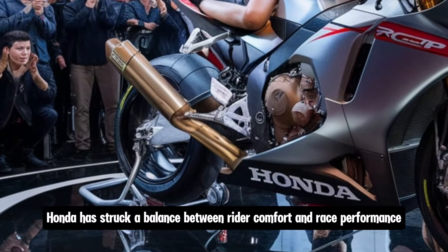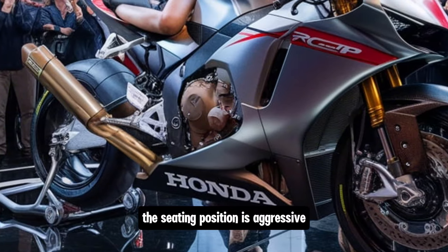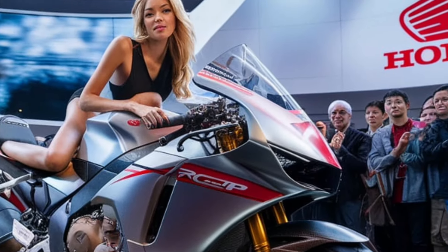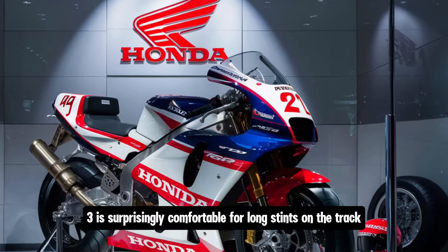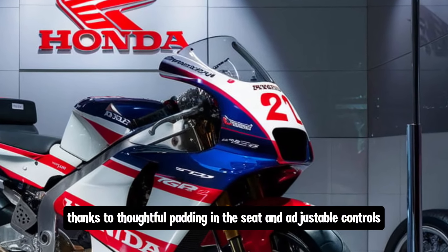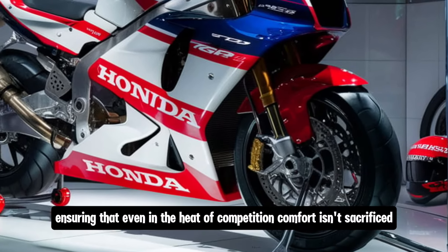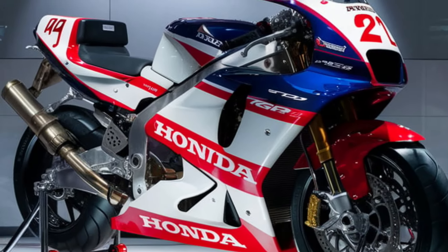As for ergonomics, Honda has struck a balance between rider comfort and race performance. The seating position is aggressive, with low clip-on handlebars and rear-set footpegs designed to keep the rider in an optimal racing stance. However, despite its race-focused nature, the RC143 is surprisingly comfortable for long stints on the track, thanks to thoughtful padding in the seat and adjustable controls. Honda has clearly ensured that comfort isn't sacrificed even in the heat of competition.